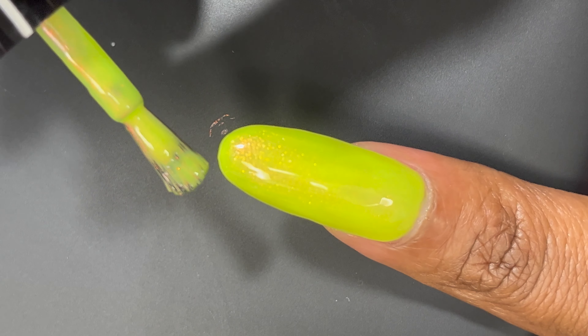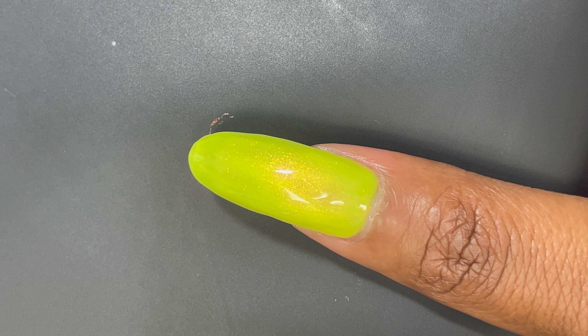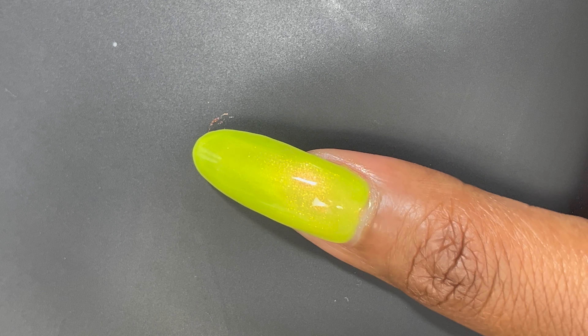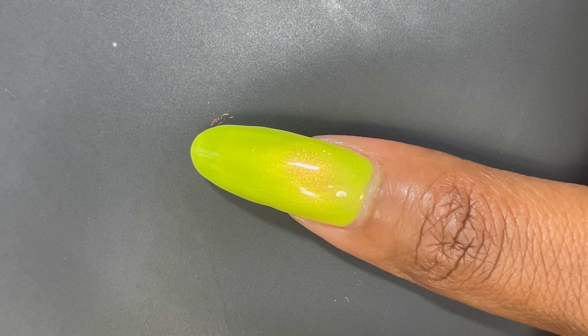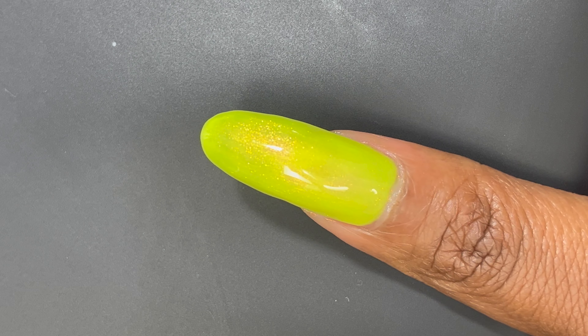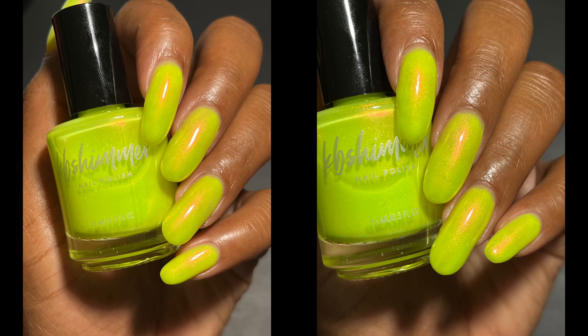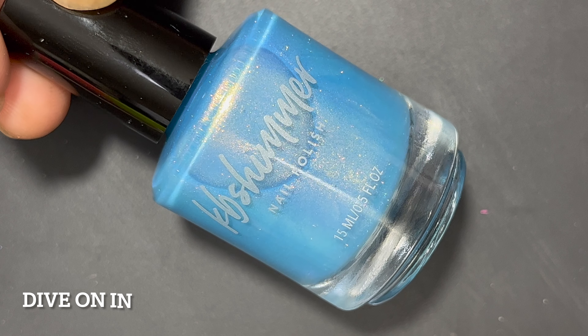If you still see a visible nail line, you can apply it as a topper over another yellow color. But I really like this one — it's definitely the perfect mix between a yellow and a green, and you can really see the peach shimmer standing out in this nail polish.